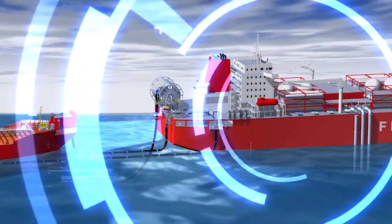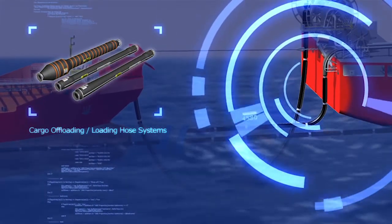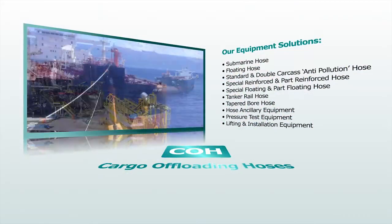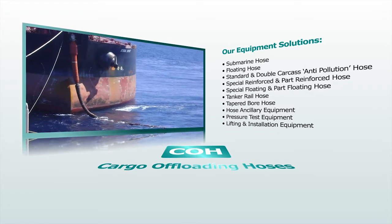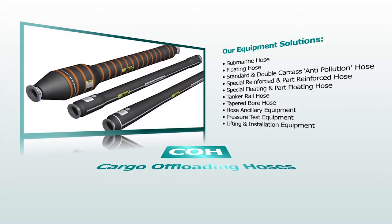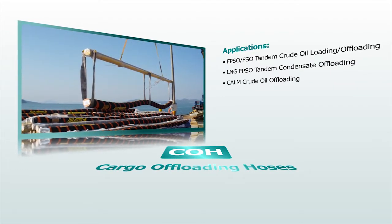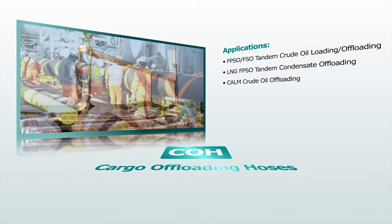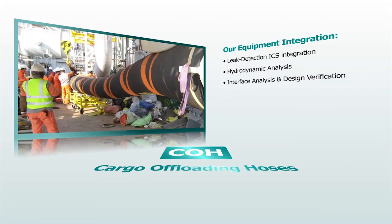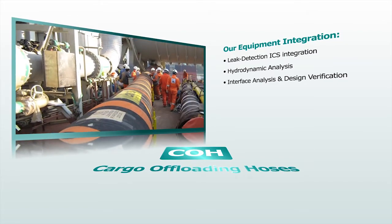Techflow Marine's range of cargo offloading and loading hoses provide a means to safely transfer product from fixed offshore installations to shuttle tankers. The hose is normally used for transfer of crude oil and liquid petroleum products. The hose range includes submarine and floating type hoses, available in configurations to suit various loading facilities and installations worldwide. High construction quality and design integrity is validated by independent construction surveillance and prototype testing. The hoses are manufactured, tested and certified in accordance with OCIMF requirements.